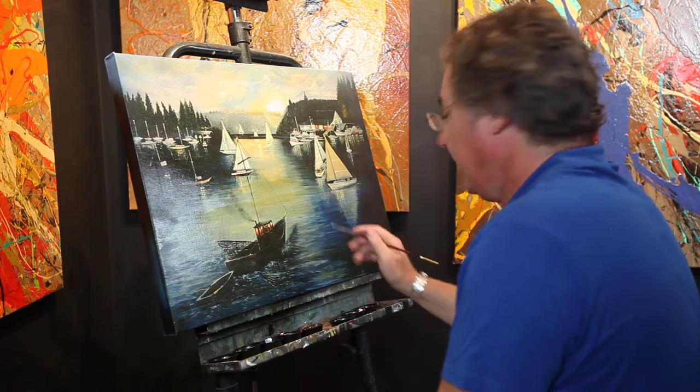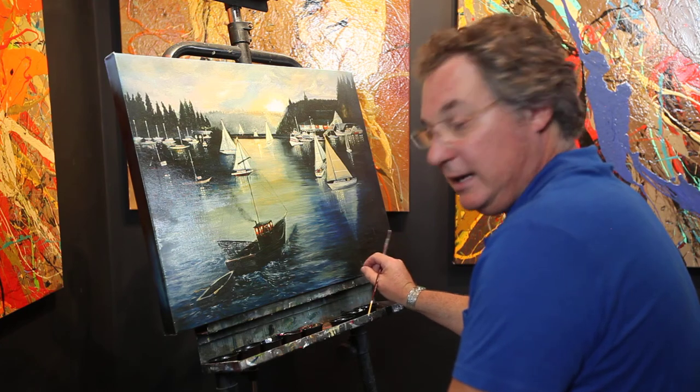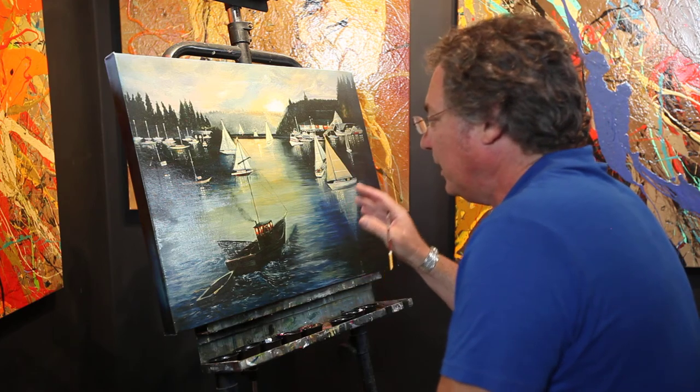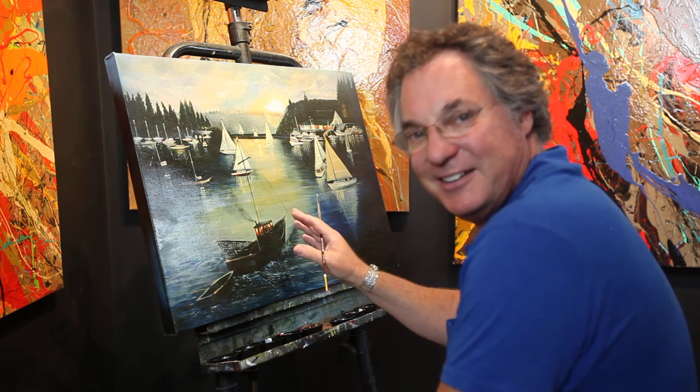It's a very enjoyable painting and when I finish I'm going to sign it down here in ink for you and then ship it to you. One thing you've got to understand is that you're only able to buy it from me.